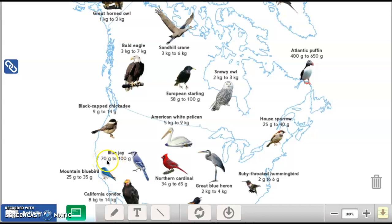I'm thinking 70 times 5 is the same as 7 times 5. What is 7 times 5? Count by fives — 7 times 5 is 35. Then we add a zero because it's 70, so 70 times 5 is 350. Five blue jays at the lowest gram would be 350. The lowest gram for the Atlantic puffin is 400. Is 350 less than or greater than 400?